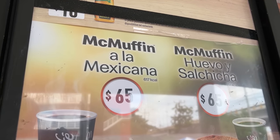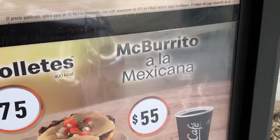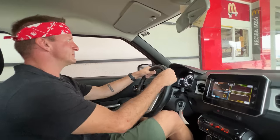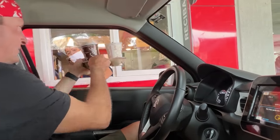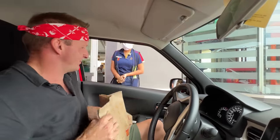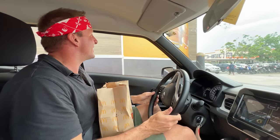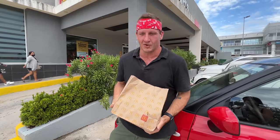Then McMulletes and a McBurrito a la Mexicana. That's it for the order. She's very cheerful and nice. Let's go park up and eat some food. We're going to eat outside in the parking lot like normal people do.